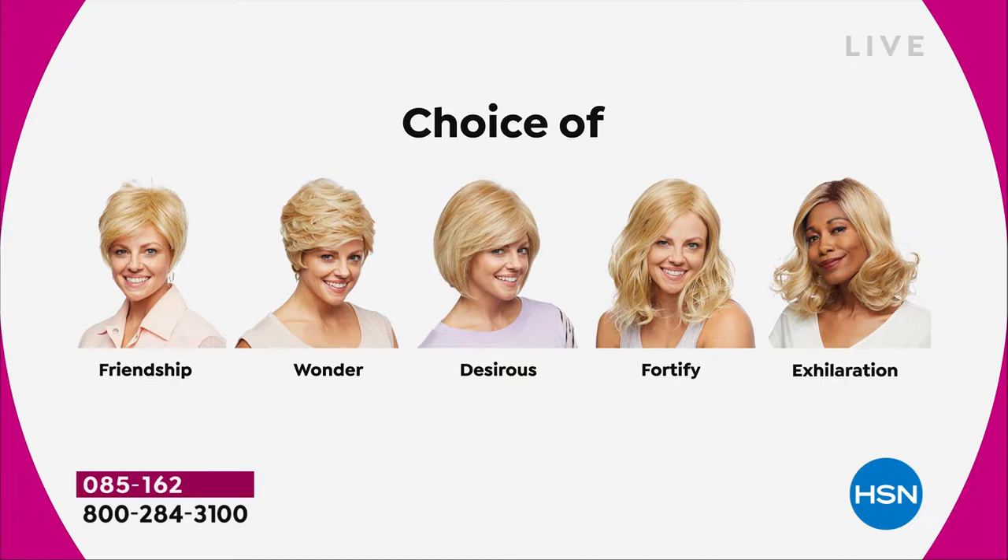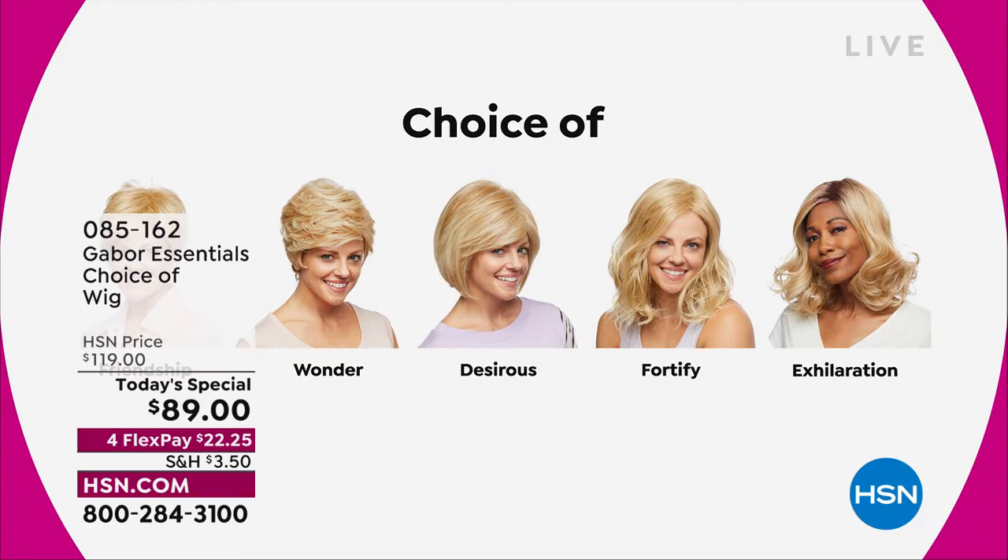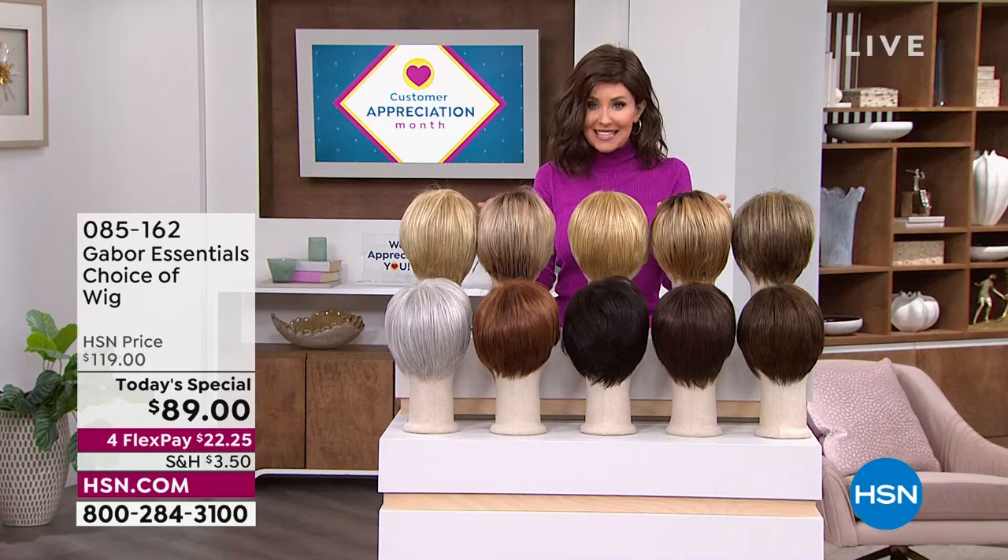You're getting great volume and a little bit of texture at the root with the Exhilaration, designed specifically for our multicultural customers who want to really mimic the look of your own root. It's just a little bit longer with a great sort of wave at the end, and we have got the color for you — you're getting 7 to 11 shades in each one of these beautiful haircuts.